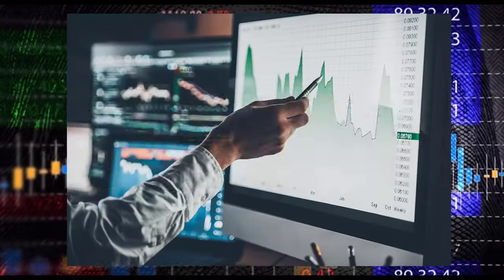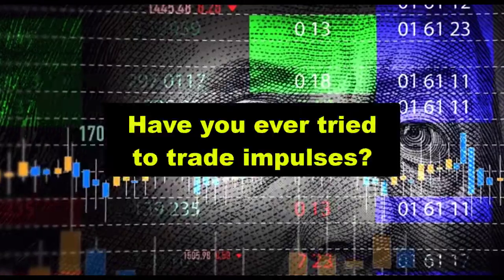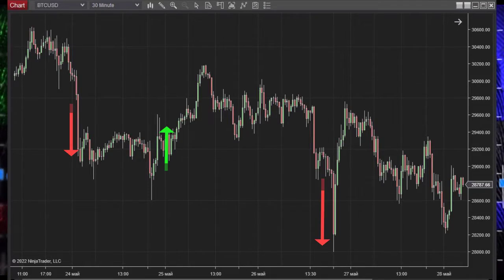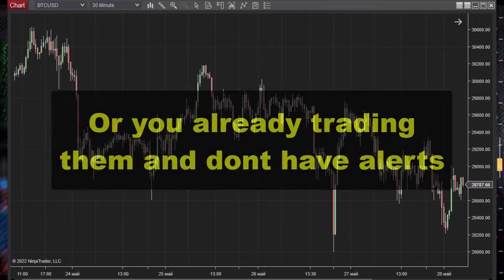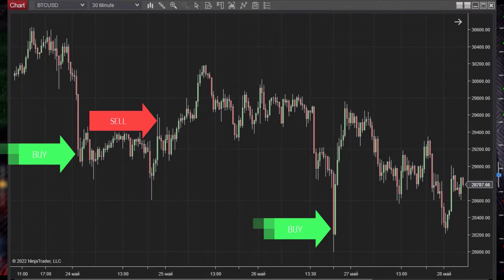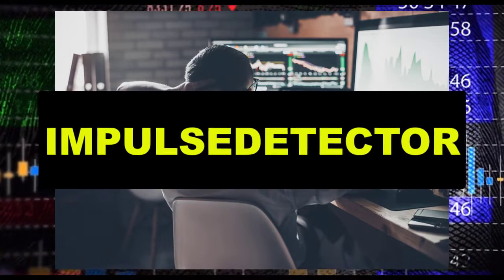Let's get right to the point. You want to be the profitable day trader with a rules-based approach. Have you ever tried to trade impulses but in semi-automatic mode? Or are you already trading them but don't have alerts in your basket of stocks that could give you a buy or sell signal? If yes, then Impulse Detector is for you.